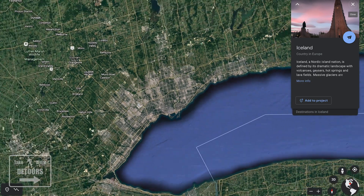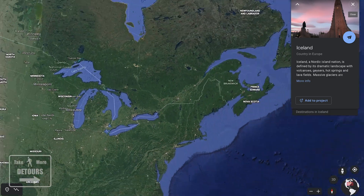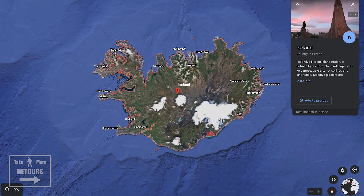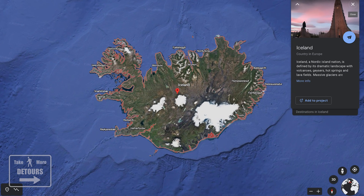When we planned our honeymoon after our wedding in October of 2017, we knew we didn't want a typical tropical island beach experience. It made the most sense to return to the island where we first said I love you — Iceland.